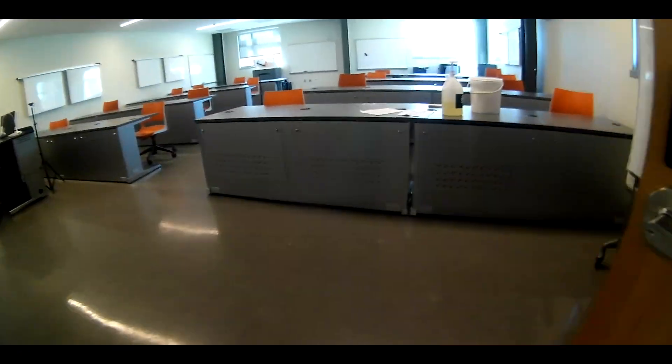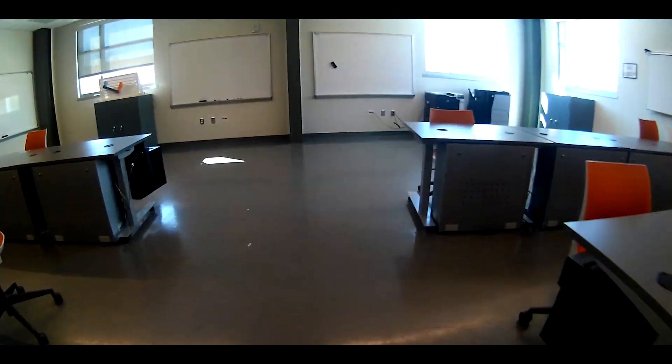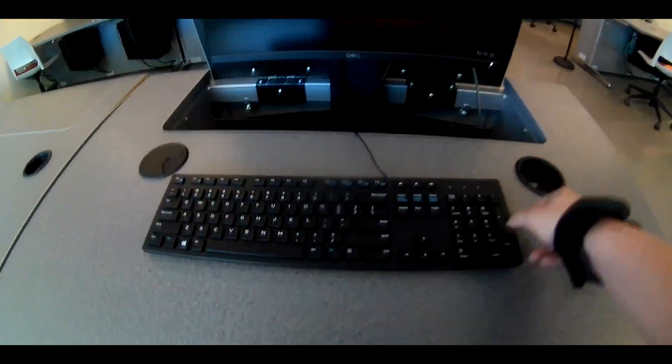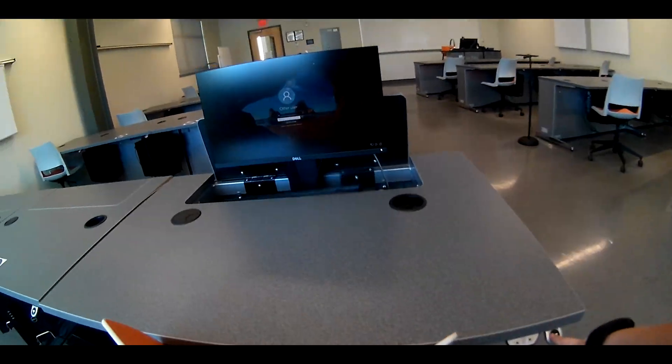This is a classroom design lab where most labs would take place regardless of which engineering program you are enrolled in. This is another room equipped with technology integrated throughout the room for lectures that are in person and recorded. This lab also has computers that raise up from within the desk.